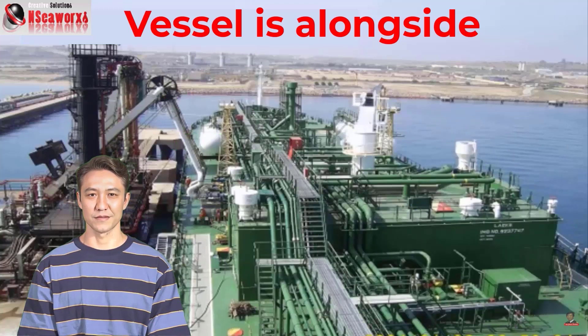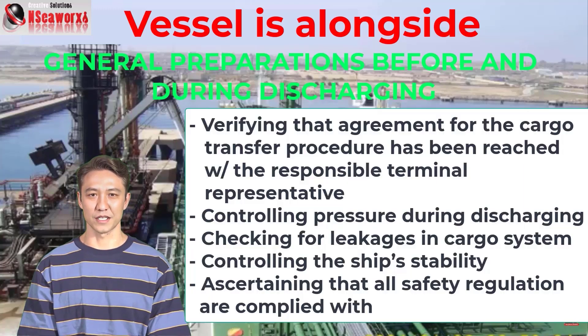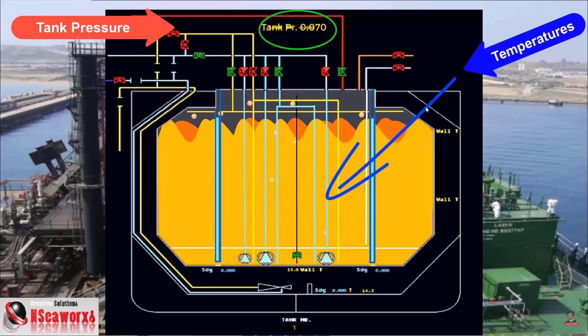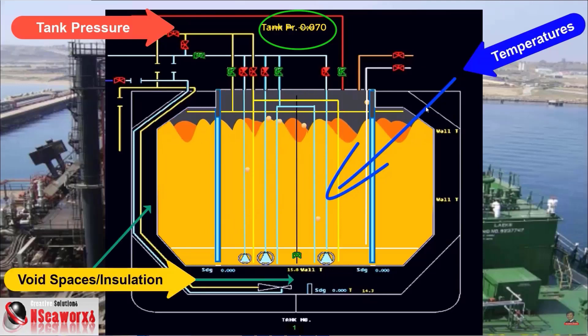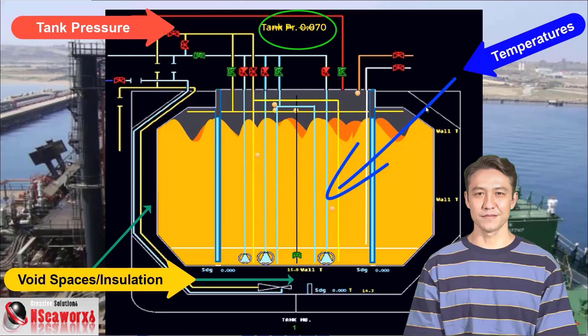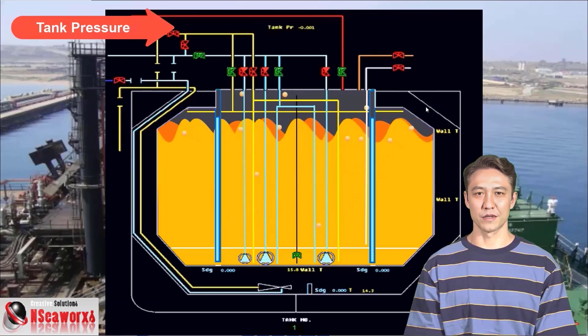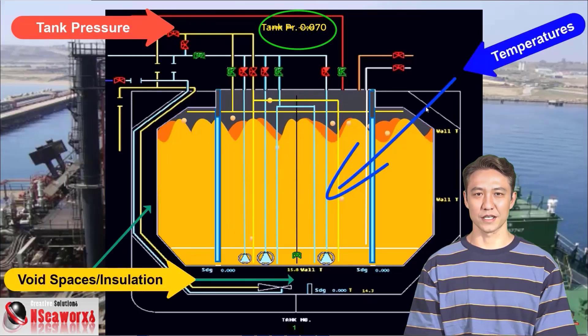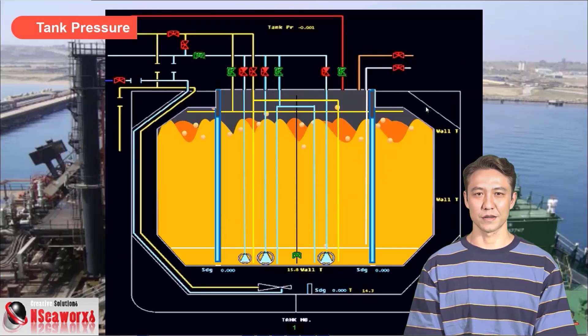Once everything is agreed and in writing, general preparations before and during discharging proceed as follows. Number 1: verify that agreement on the cargo transfer procedure has been reached with the responsible terminal representative. Verifying means confirming that both parties have agreed with regard to safety, procedures, sequence, and all related discharging operations.